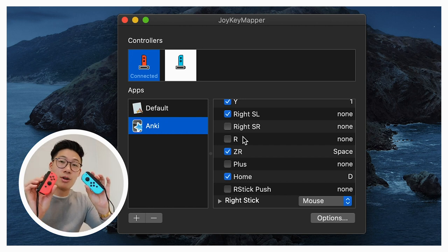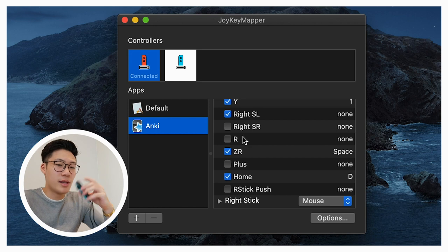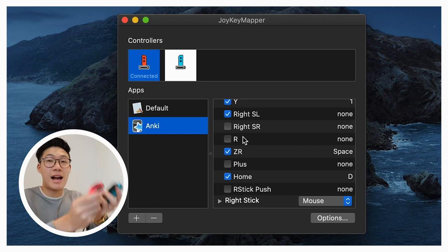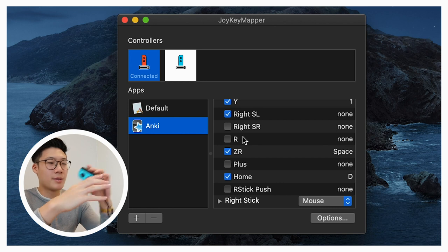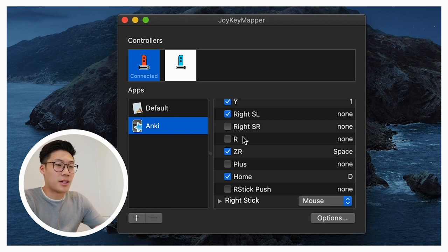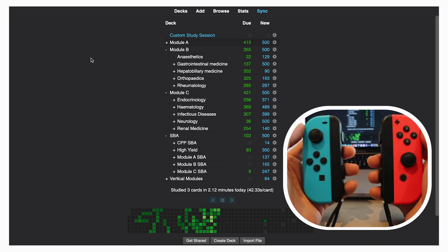That's how I've set up my keyboard shortcuts for my Joy-Cons. The great thing about these apps is you can really customize it however you want — if you didn't want to use two Joy-Cons you could just use one and set up the buttons the way you like. Now let's jump into a quick demo of how this actually looks in Anki, as I work through my flashcards.